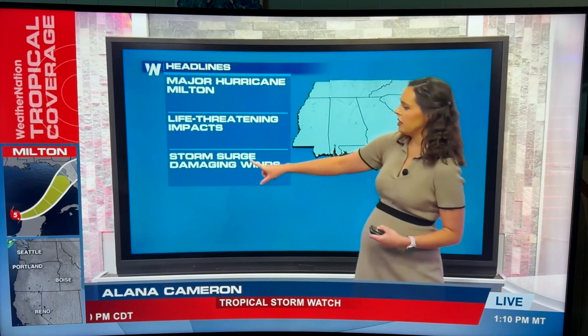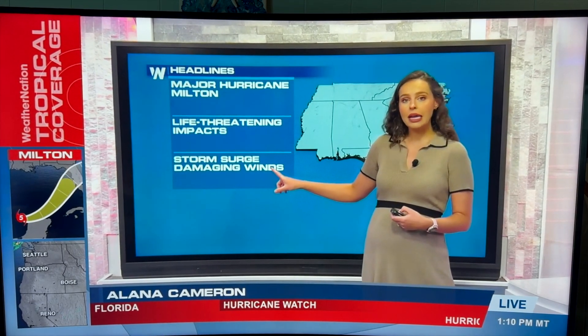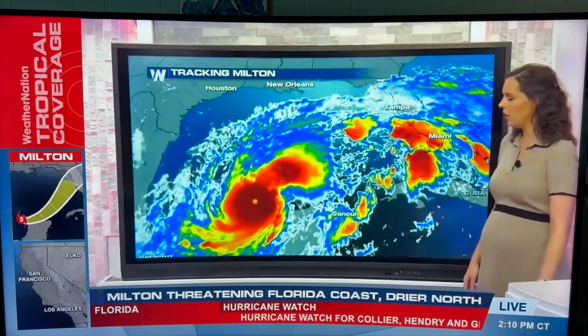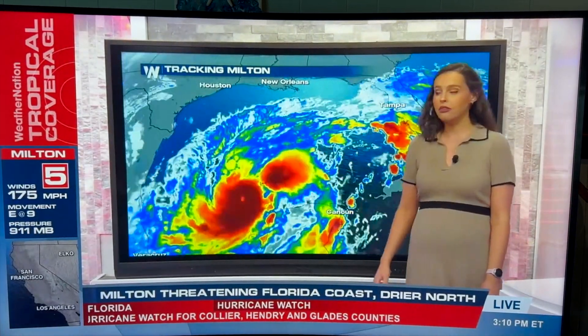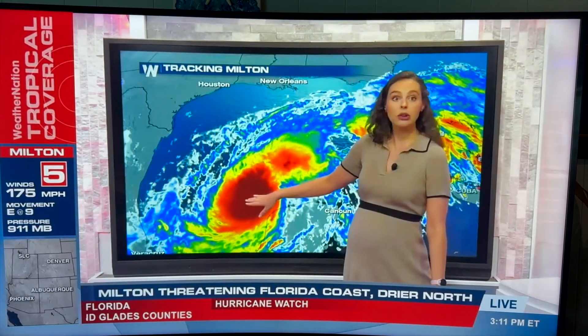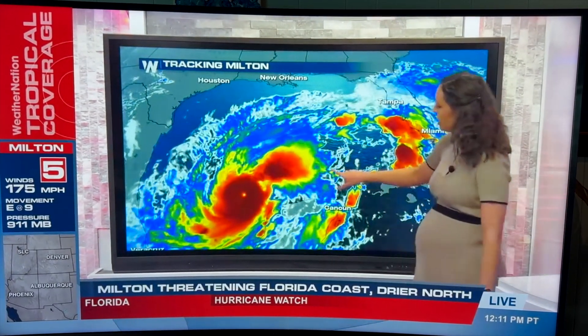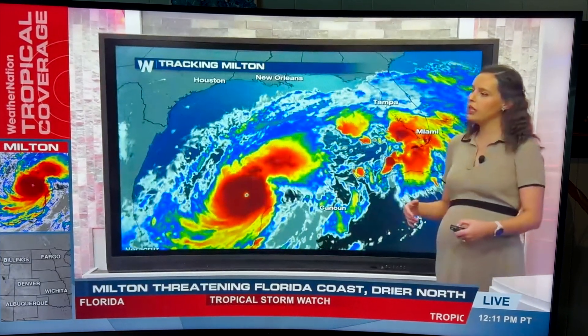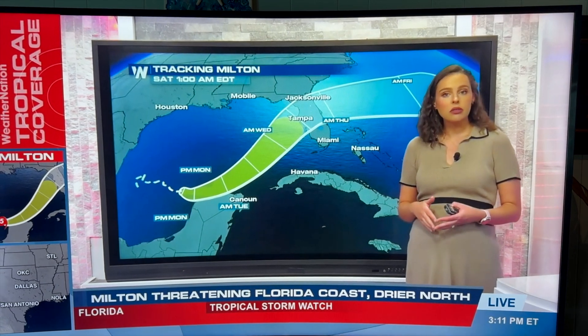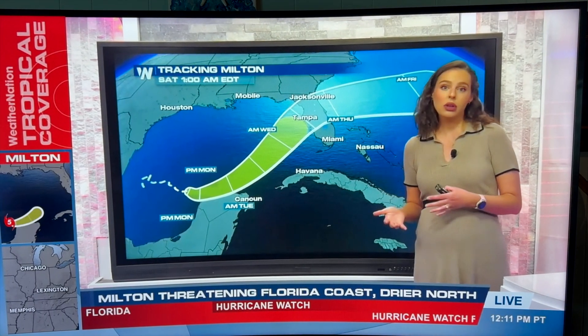The main threats with this are going to be that storm surge threat, damaging wind threat, and then the flooding threat that comes along with any kind of hurricane. As of Monday afternoon and evening, Milton continues to push its way through and it's going to remain a major hurricane. We're going to start feeling impacts in Florida as early as Wednesday.